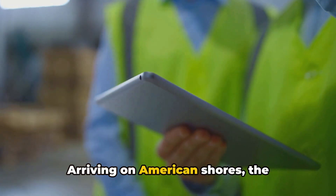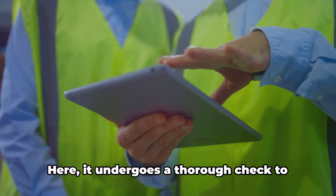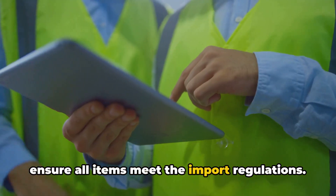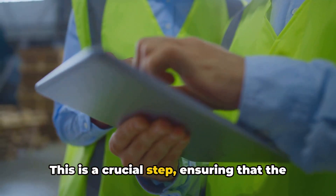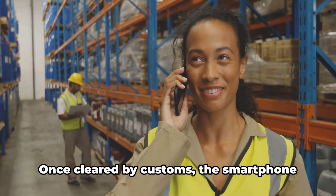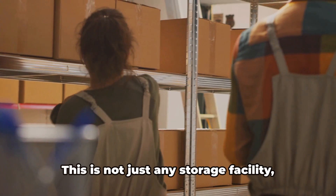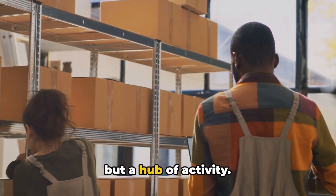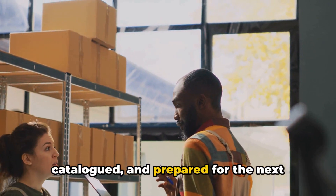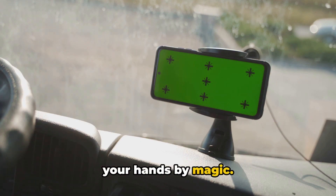Arriving on American shores, the container is unloaded and transported to a customs facility. Here, it undergoes a thorough check to ensure all items meet the import regulations. This is a crucial step, ensuring that the products entering the country are legal and safe. Once cleared by customs, the smartphone is transferred to a warehouse — not just any storage facility, but a hub of activity. Here, the smartphone is sorted, catalogued, and prepared for the next phase of its journey.